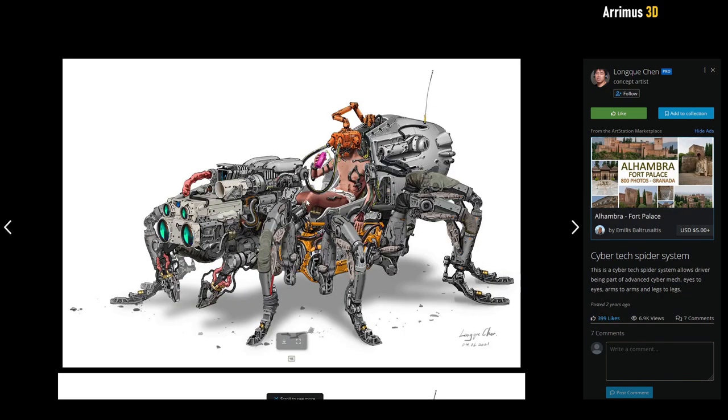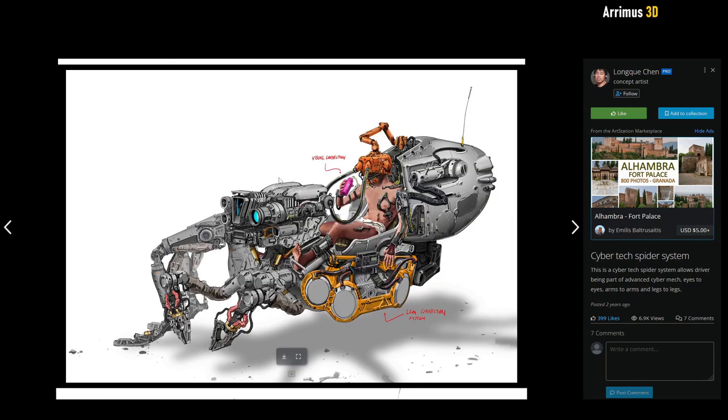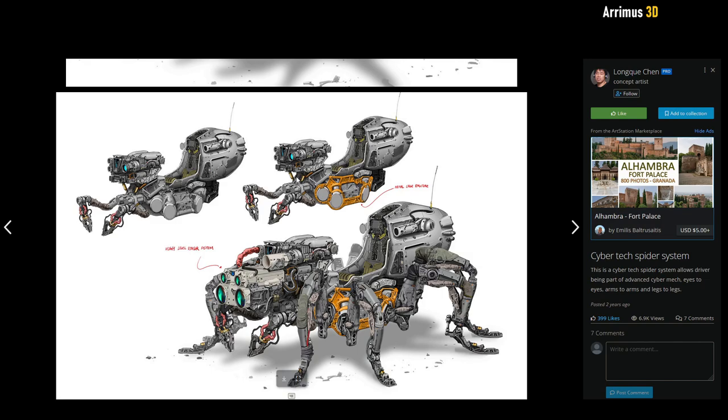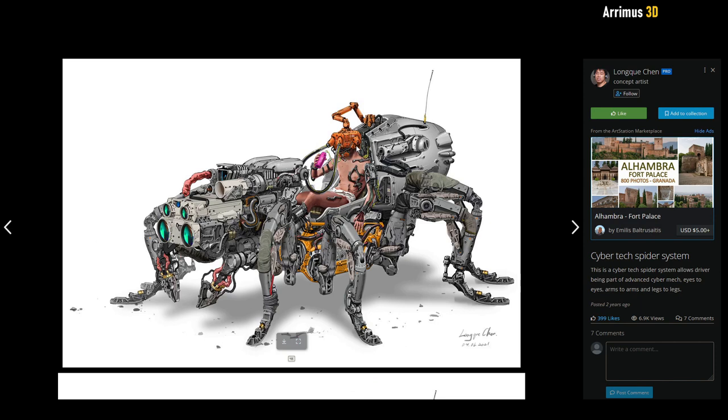Then we have this tarantula where a person is riding on it. No protection for this guy — he's just very exposed here. So imagine this must not be a vehicle made for war, or perhaps this is the prototype before it gets all the armor put on it.